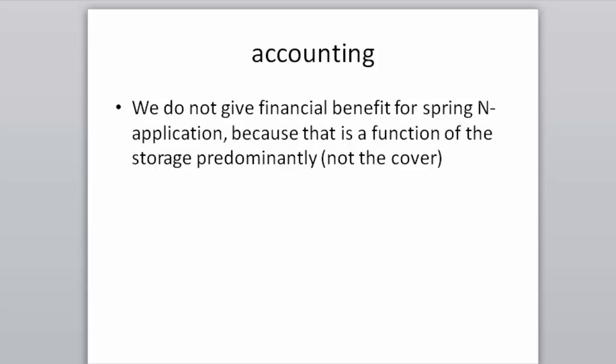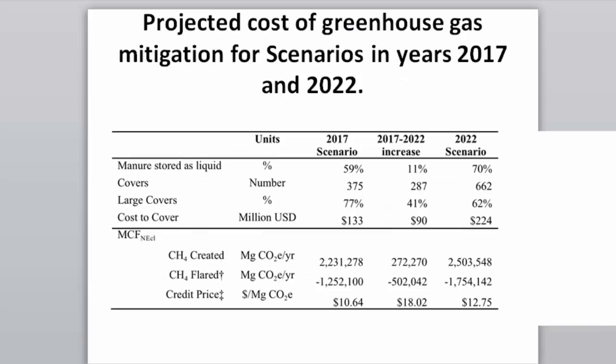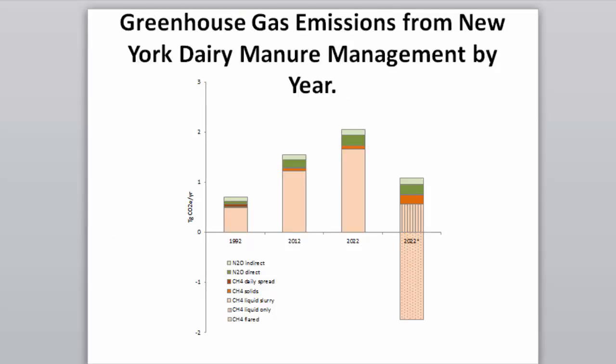A large cover would cost $380,000 and a medium cover $270,000. Cost per milking cow is $38. Cost per metric ton of CO2 equivalents is roughly $10. In a 2017 scenario, 375 covers installed would cost $133 million; in a 2022 scenario, 662 covers would cost $224 million, mitigating 70% of methane emissions from stored manure statewide.